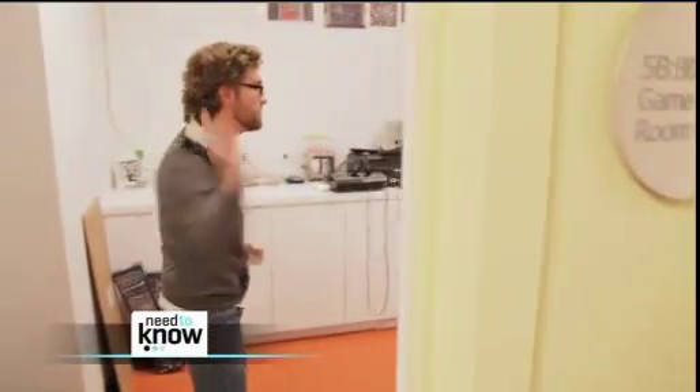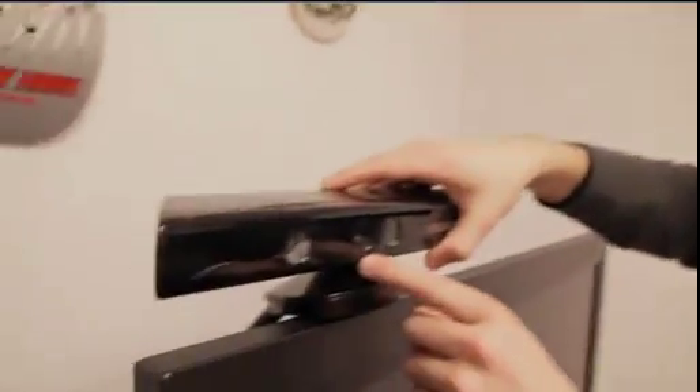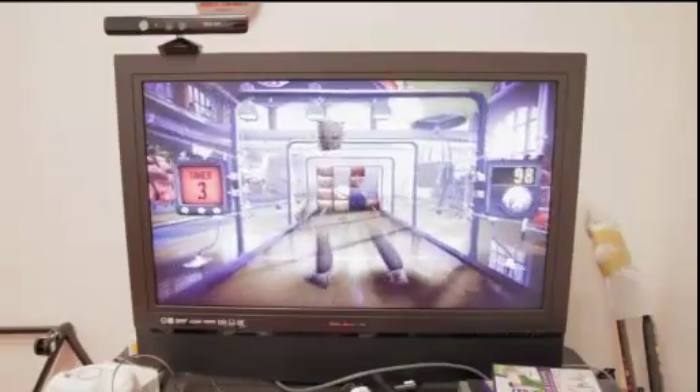Ross Miller, editor of the technology blog Engadget, explains how the Kinect works. So what we have here is three sensors. The one in the middle is very much like your webcam — what you see on cameras and on the front of your phones. These two actually work together to get a sense in three dimensions of what is in front of you. It uses infrared beams to project little dots, and this reads the dots to determine what is forward and what is back — giving you a sense of the depth of the room.